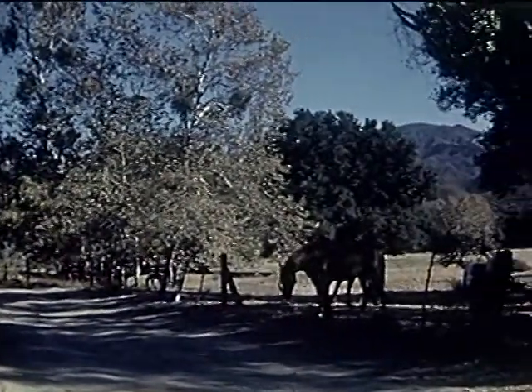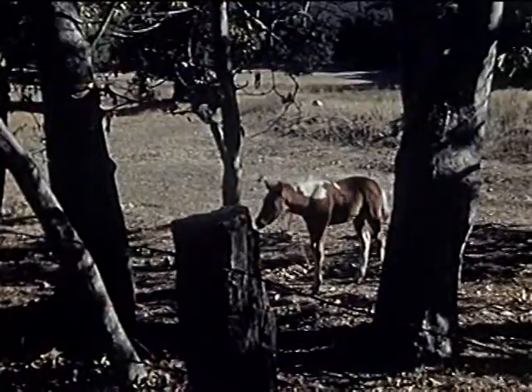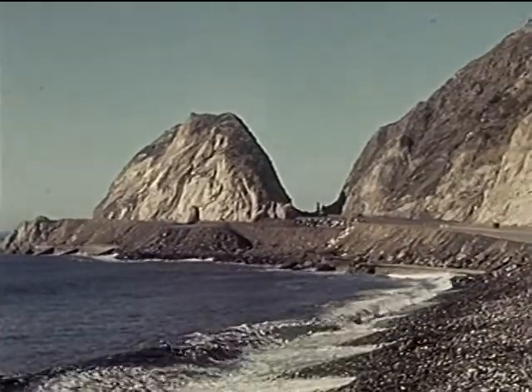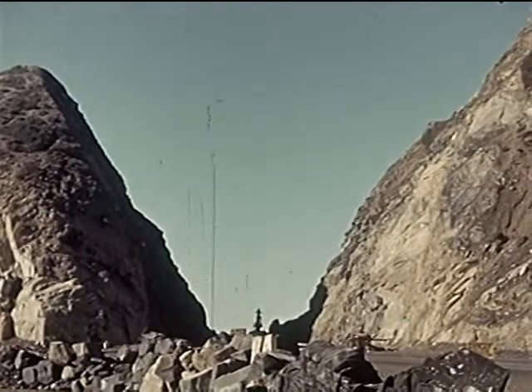Roads of yesterday made into modern highways of today. Adventure and mystery around the corner. As we travel smoothly and swiftly along these broad highways, how many of us think of the work that goes into their construction?